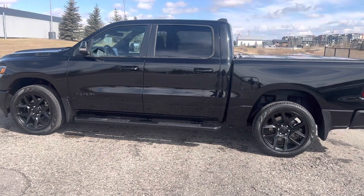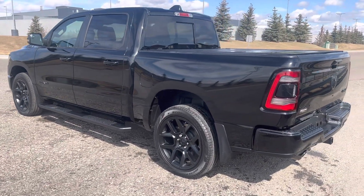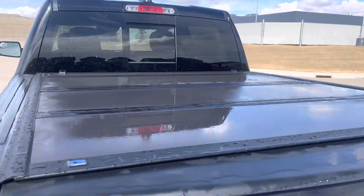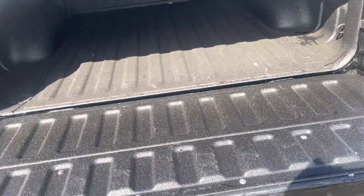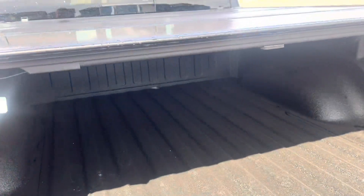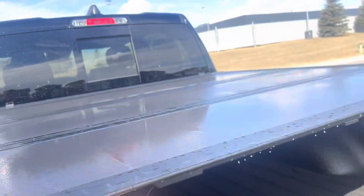This one has the side steps already put on it, it has the mud flaps on it, it's got the tri-fold hard tonneau cover as well as easy down tailgate. It's got that box liner that's really handy to keep the box all nice for you. The tonneau cover is really easy to operate.